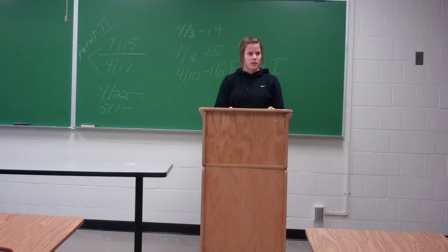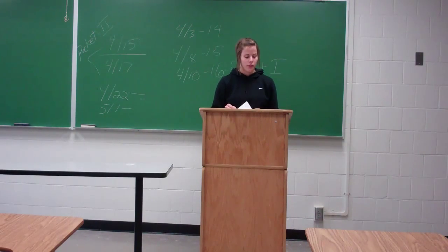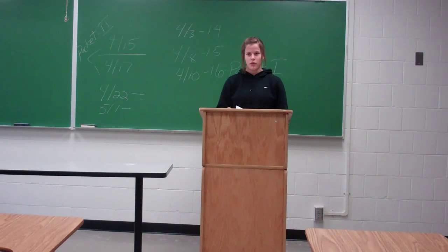My name is Corlin Carr and I'm going to be talking to you about genetically modified foods. According to WebMD, experts say that 60 to 70% of processed foods in the United States are genetically modified in one way or another. If any of you had a bowl of cereal for breakfast, you most likely consumed genetically modified food without even knowing it.